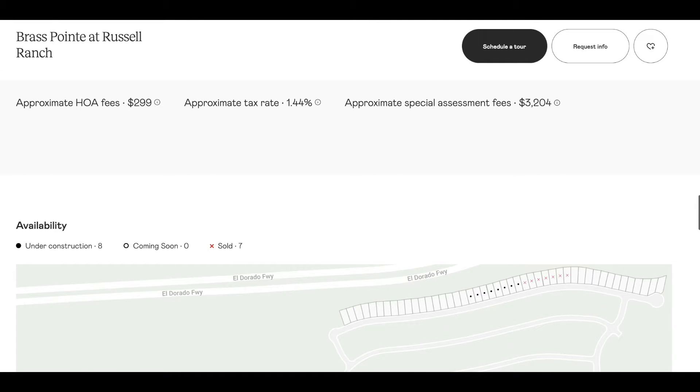The tax rate is 1.44%, which is a little higher than some of the other buildouts in this area. The approximate Special Assessment Fee — known more as a Mello-Roos — that helped to build the infrastructure around the Russell Ranch and Folsom Ranch buildout is around $3,200, which is pretty normal for any new builds around the 2022 timeframe.